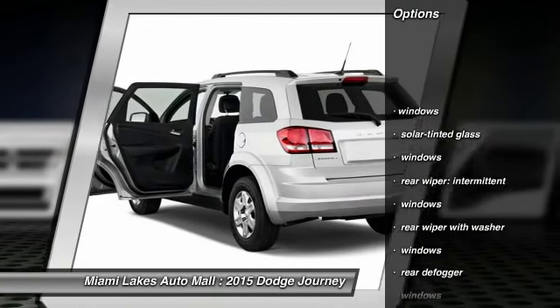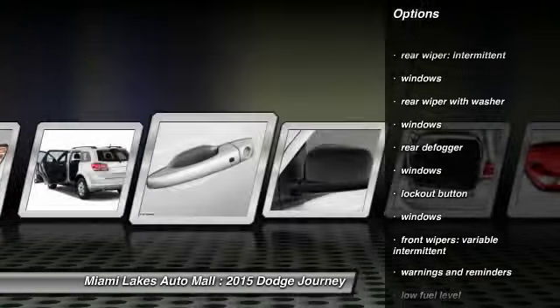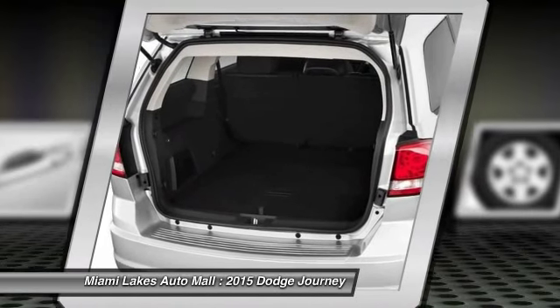Traction control, stability control, power steering, floor mats, cruise control, power brakes, fog lights, trip odometer, power door locks, clock.